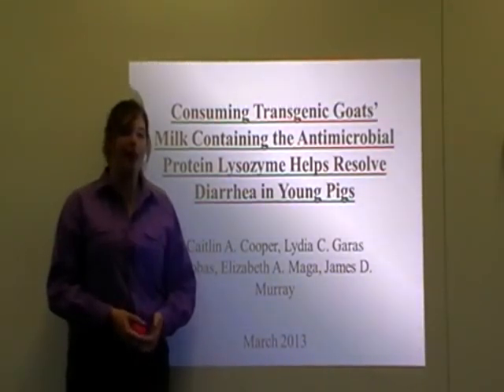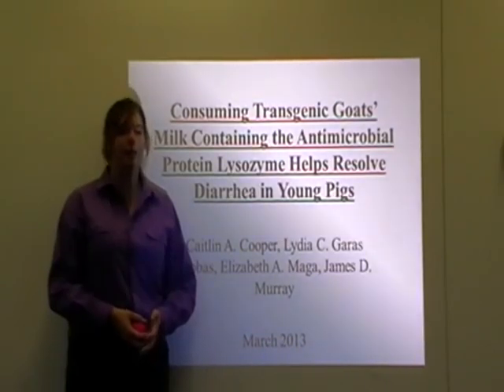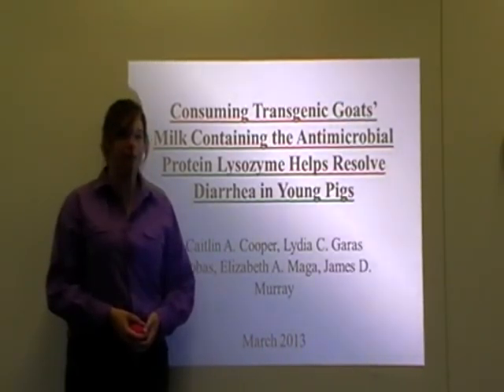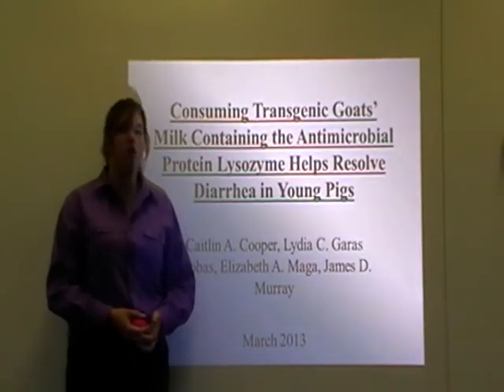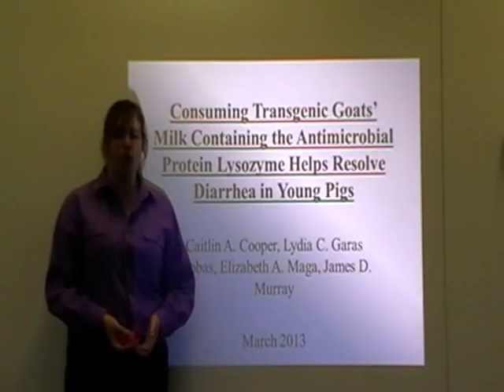It was led by Caitlin Cooper, Linda Brass Clovis, Elizabeth Magger and James Murray. The aim of the study was to investigate milk containing lysozymes to treat diarrhoea in pigs, which were used as a model for humans.